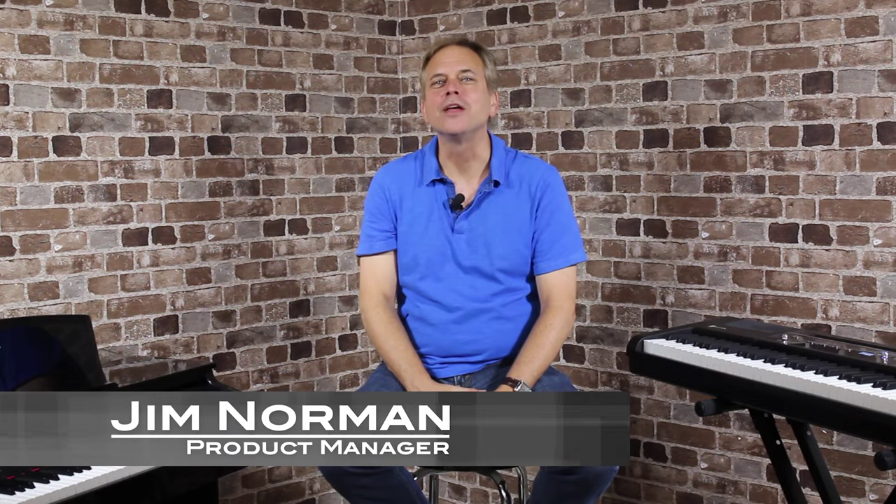I'm Jim Norman, product manager for Williams Digital Pianos. When it came time to refresh our line, we knew we wanted to create a truly world-class collection of digital pianos with an unparalleled library of sounds. So we focused hard on finding great source instruments that would feel inspiring for all players to play — everything from classical, funk, rock, and jazz. The following section shows just how we did that.